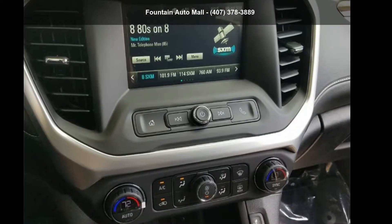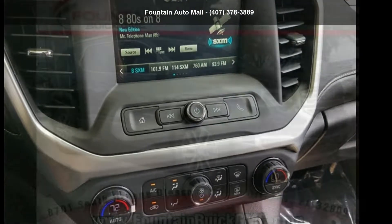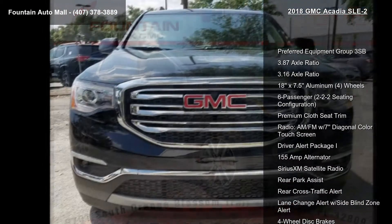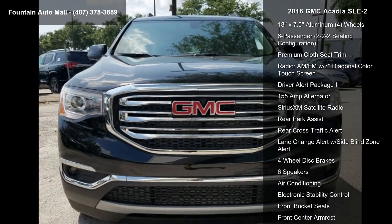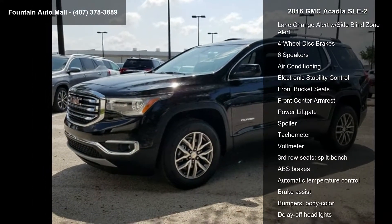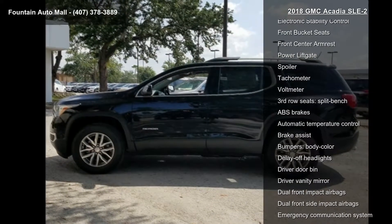Step into the GMC 2018 Acadia SLE2. If you are looking for a first-rate auto, this one could be yours today. Enjoy these notable features: Preferred Equipment Crew 3SB, 3.87 Axle Ratio, 3.16 Axle Ratio.